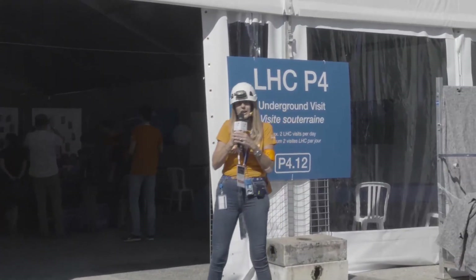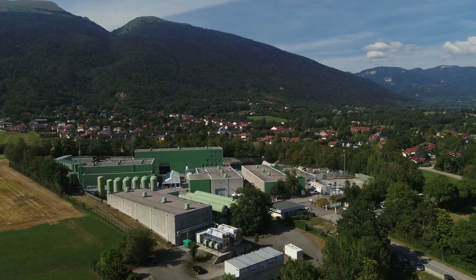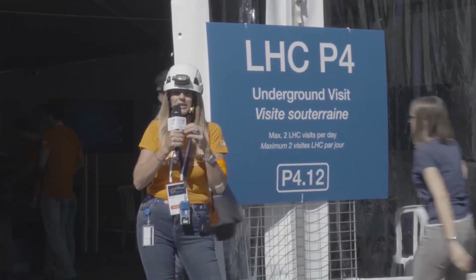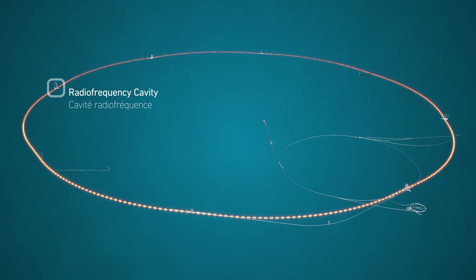We are here at Point 4. This is one of the eight points around the LHC ring. There are no collisions here. It's the deepest cavern, more than 150 meters below ground, but here something very special happens.